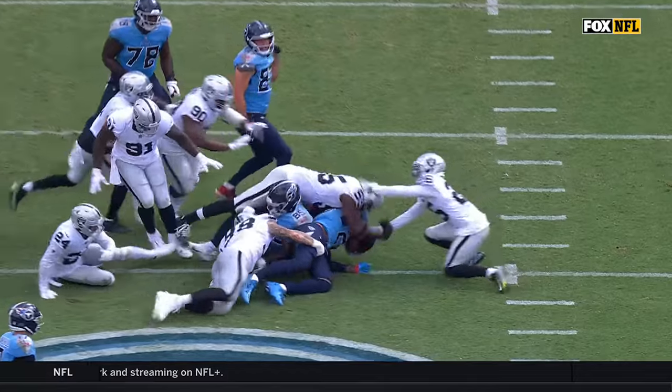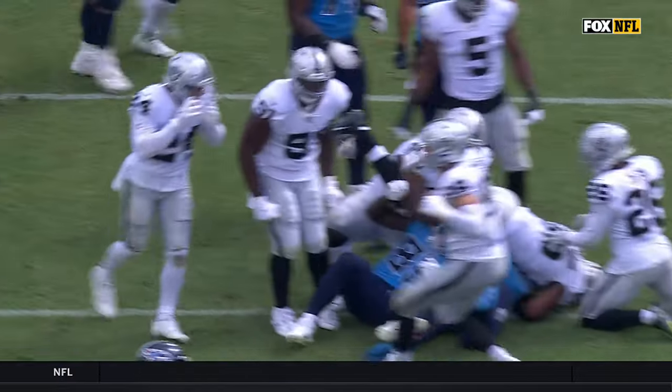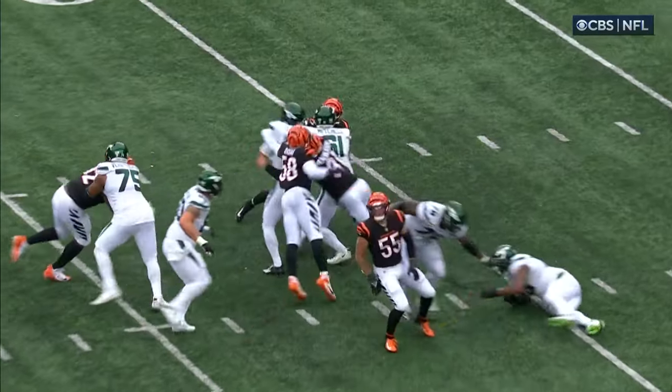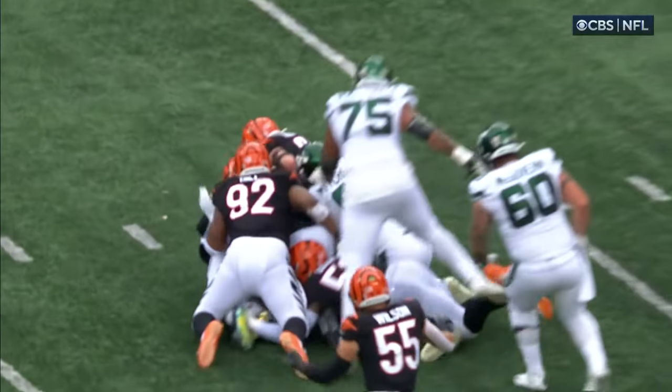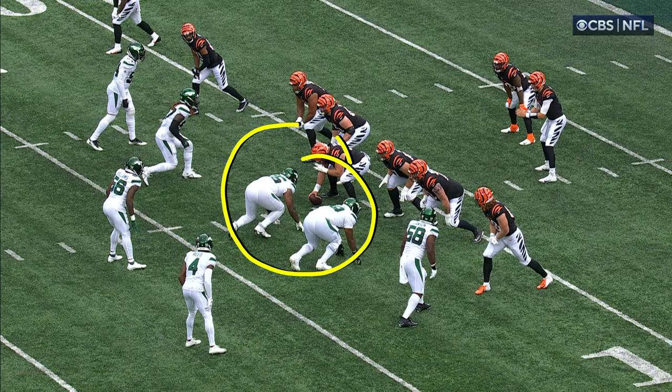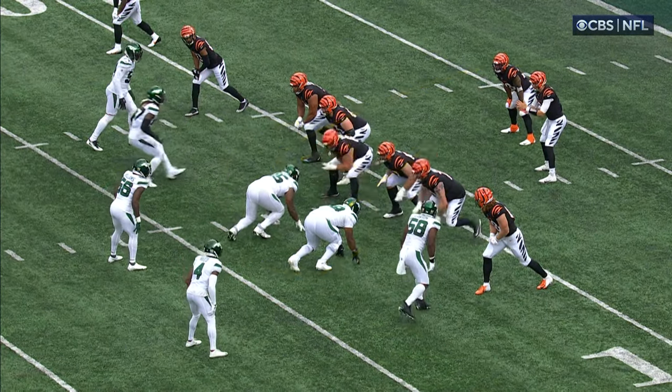Max Crosby has been having a really good game. He doesn't have the sacks and everyone's saying that, but throughout this game the Jets have done a pretty decent job of trying to help out on the edges. In this case, it's the interior guys that create the pressure.